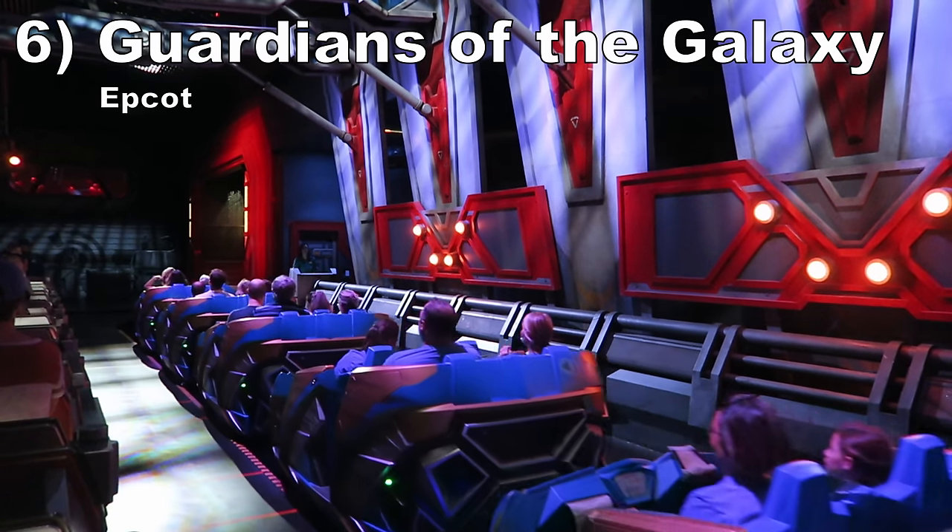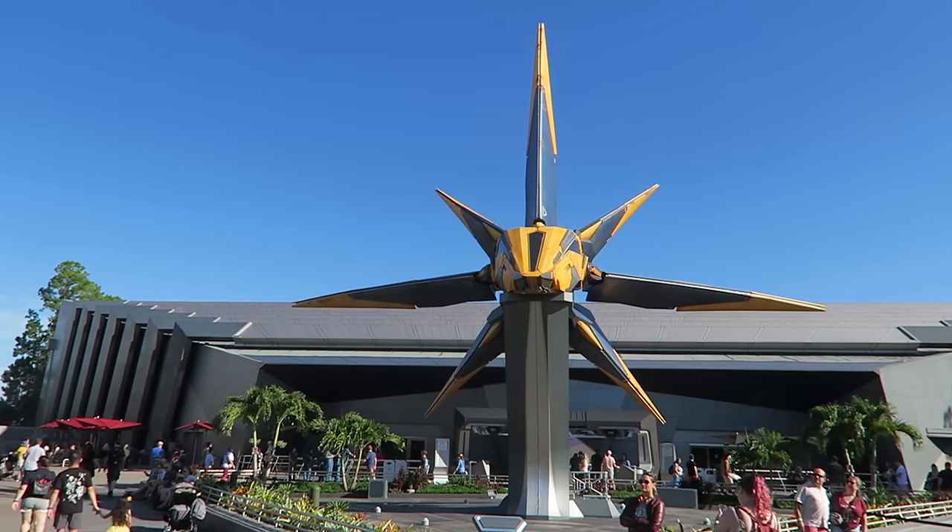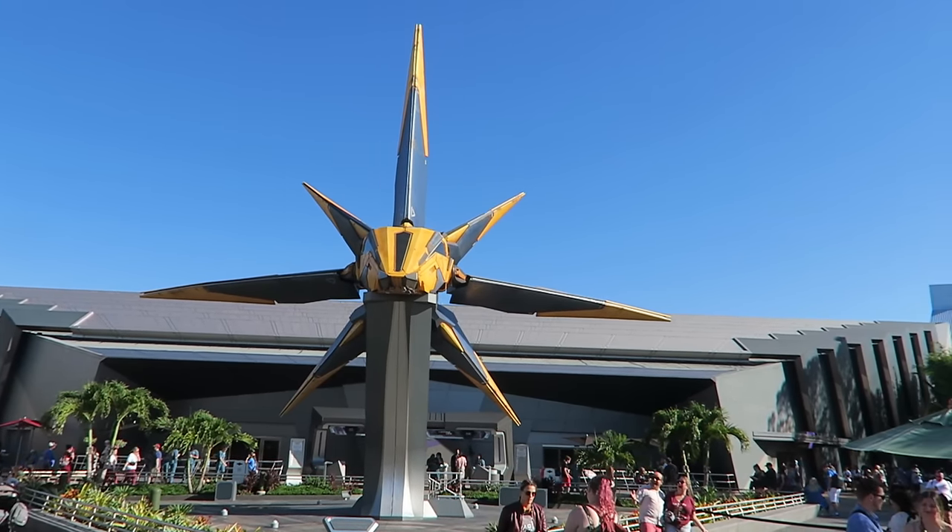Number 6: Guardians of the Galaxy Cosmic Rewind at Epcot. This is the best Disney coaster out there. It has a high level of theming between the pre-shows, space-like environment, and the giant screens on-ride. The layout is dynamic and fast-paced throughout, with several dips offering airtime and decently forceful turns. The vehicles can spin throughout to enhance the elements. This is also a lengthy experience — it is the world's longest indoor roller coaster.